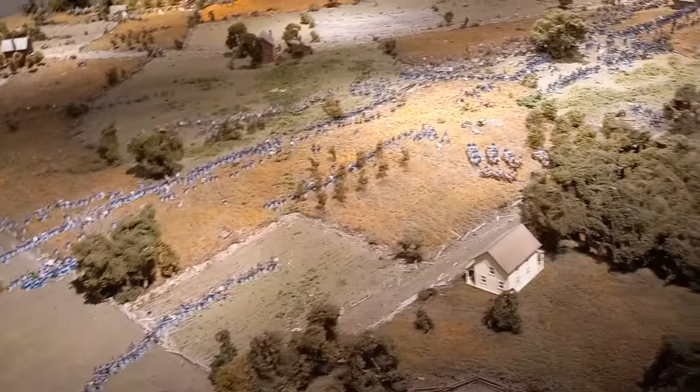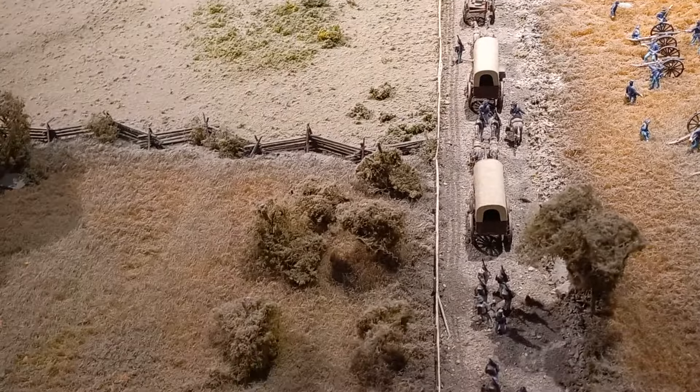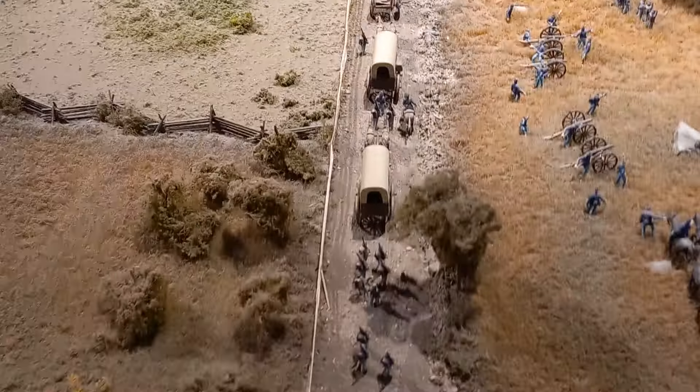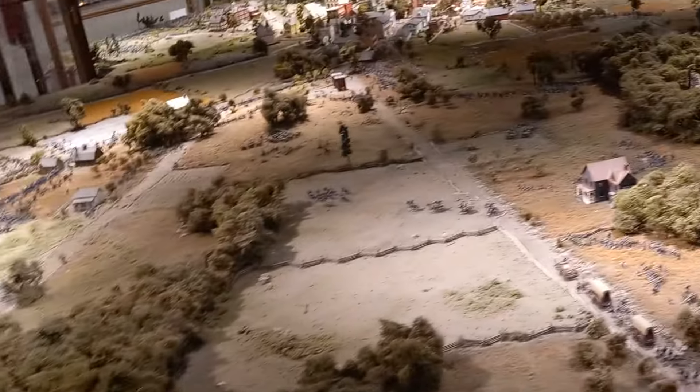Reinforcements. Baltimore Pike — of course this is Baltimore Pike here. This would be Tawny Town Road. I think the show's going to start.